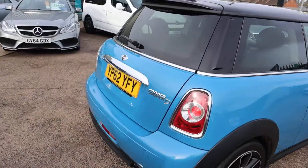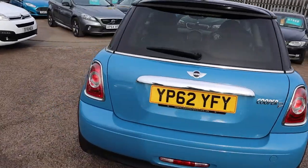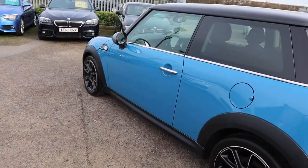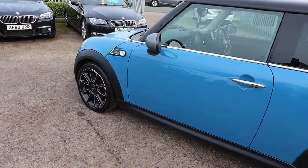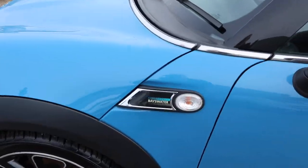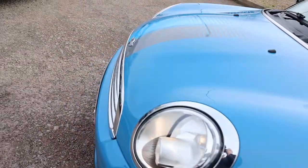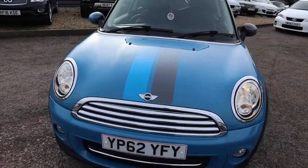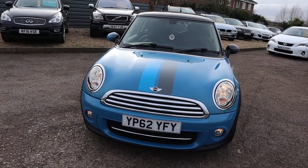This is the 1.6 diesel, it's a manual, just over 47,000 miles. With it being the Bayswater, you've got the lovely alloy wheels, Bayswater logo on the side and on the bonnet as well. Such a lovely colour — the blue is just beautiful, with that black roof as well.